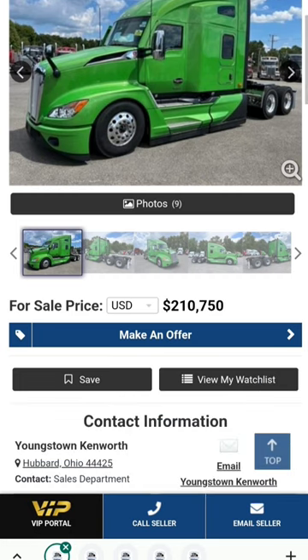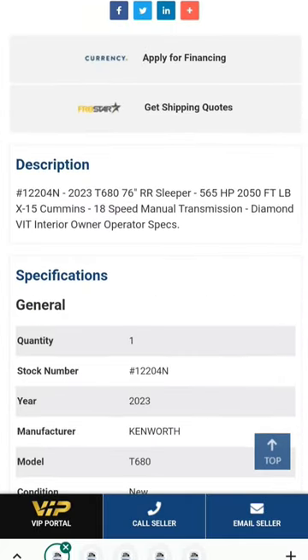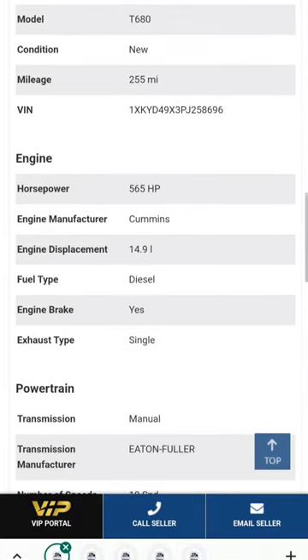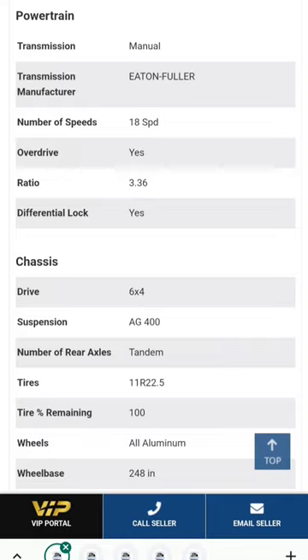2023 Kenworth T680 for sale in Hubbard, Ohio. Look at all the digital stuff — all the buttons and switches in there. It's a 76-inch raised roof sleeper, 565 horsepower, 2050 foot-pounds of torque on the X15 Cummins, 18-speed manual, Diamond VIT interior — owner-operator spec'd. You could shift gears all day and shift them all the way back down.